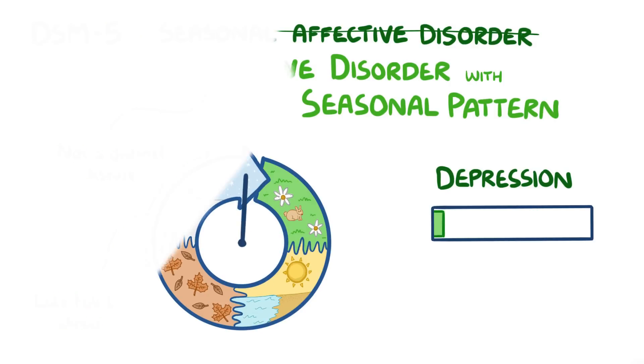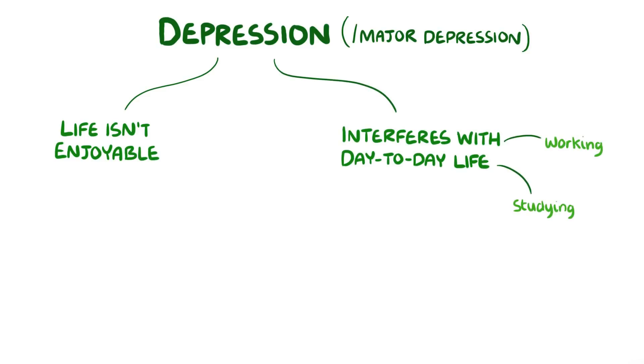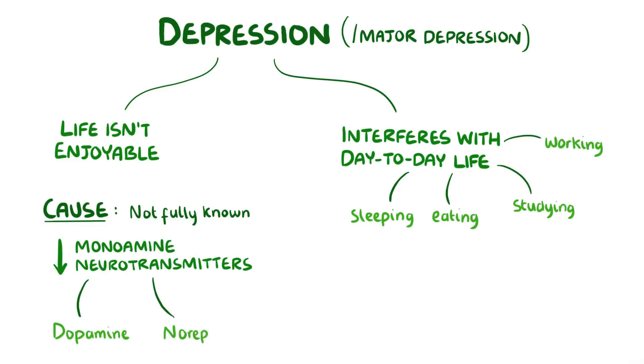So first, let's review depression. Depression, or major depression, is a serious condition where someone's life isn't enjoyable and it interferes with their day-to-day life, like working, studying, eating, and sleeping. The causes of depression aren't fully known, but it's thought to involve a deficiency of monoamine neurotransmitters in the brain, like dopamine, norepinephrine, and especially serotonin.